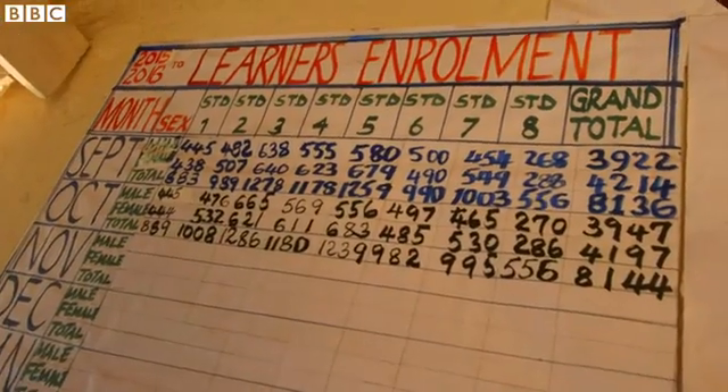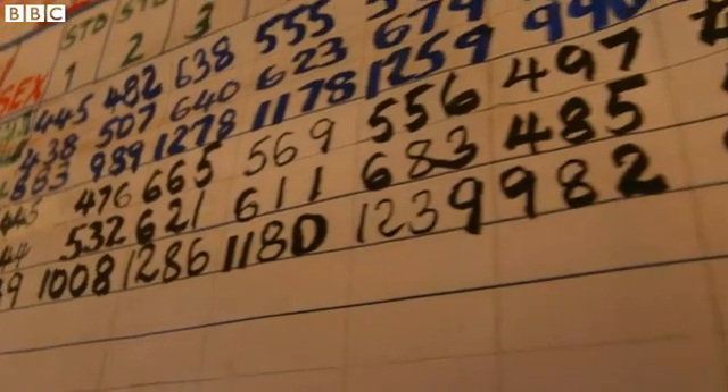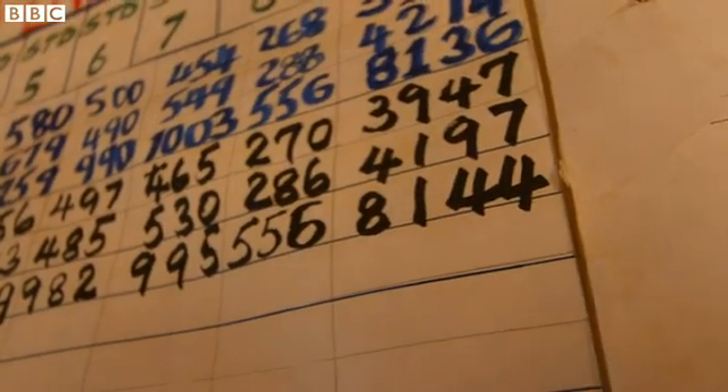A few years back, Malawi made primary education open to all. Before, it had enough schools to cope. And it still doesn't.